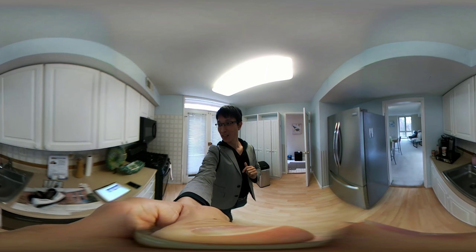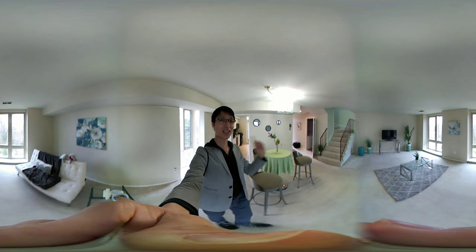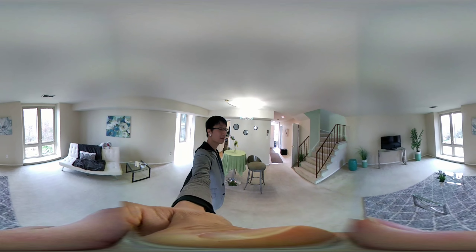List price is $344.99. I'm walking out of the kitchen. Keep in mind you can spin around the camera and turn your head around to check out this living room.